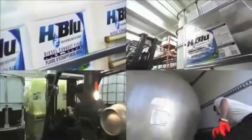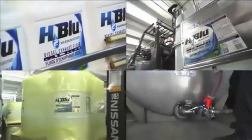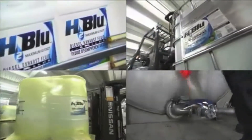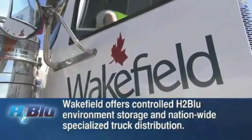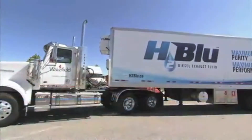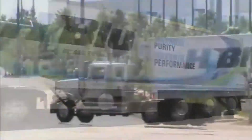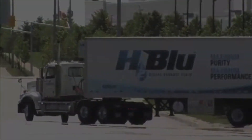From jugs, drums, totes and bulk, Wakefield Canada can offer the right-sized solution for your company's diesel exhaust fluid requirements. Wakefield's coast-to-coast distribution ensures that as your fleet grows, they'll be there to fill your needs. H2Blue — another example of Wakefield's continued leadership in the automotive and heavy-duty vehicle marketplace.